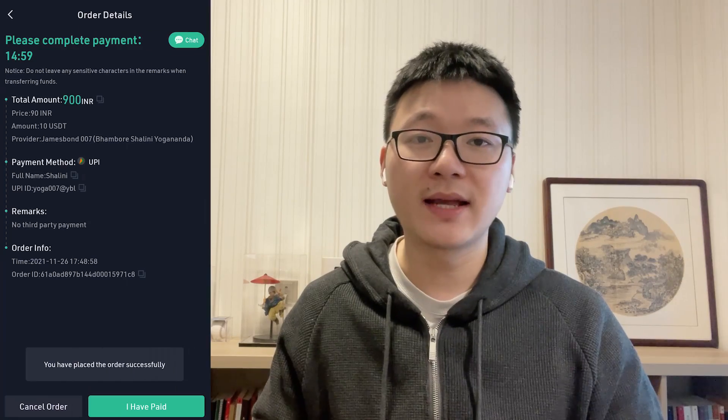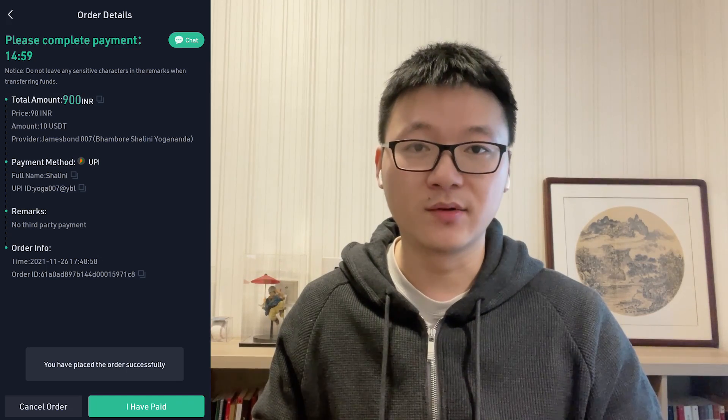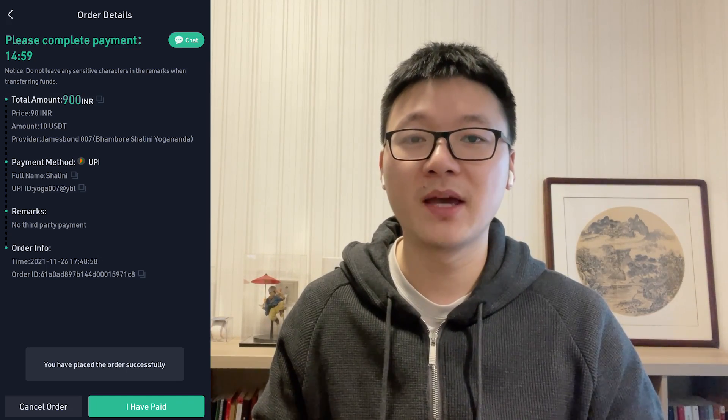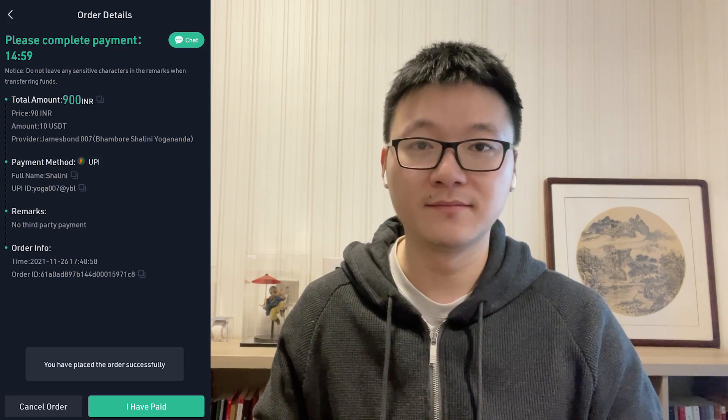After you confirm receipt of the payment, click Release Digital Assets to complete the order. A few important tips for those new to KuCoin P2P fiat trade: on the order details page after placing a buy or sell order, there is a 15-minute countdown. The order will be automatically cancelled if the buyer does not complete the fiat payment within that time, and frozen digital assets will be unfrozen right away. If the buyer has clicked 'I Have Paid' but you have not received the fiat, do not release the assets.